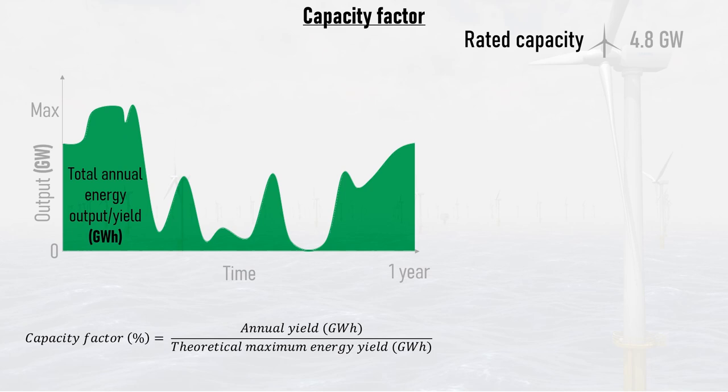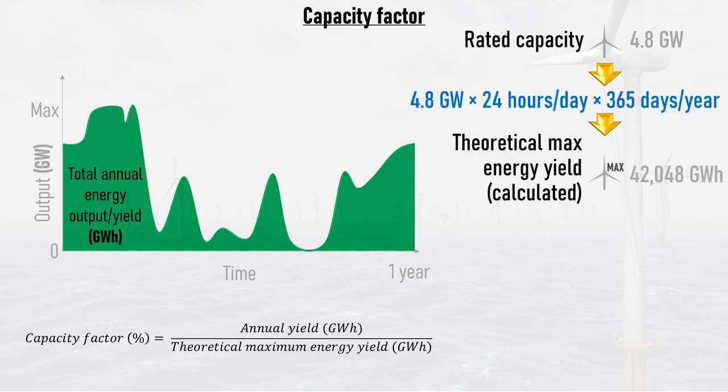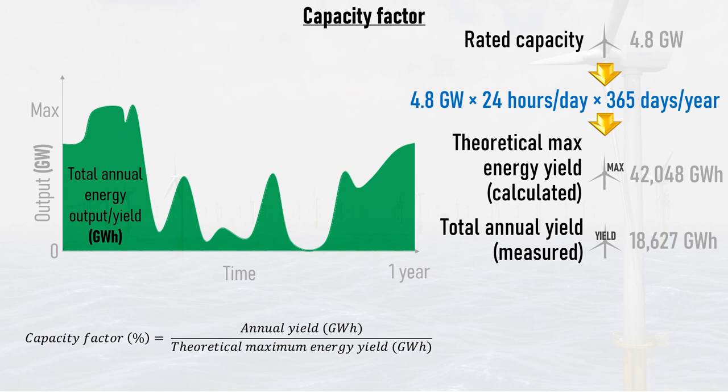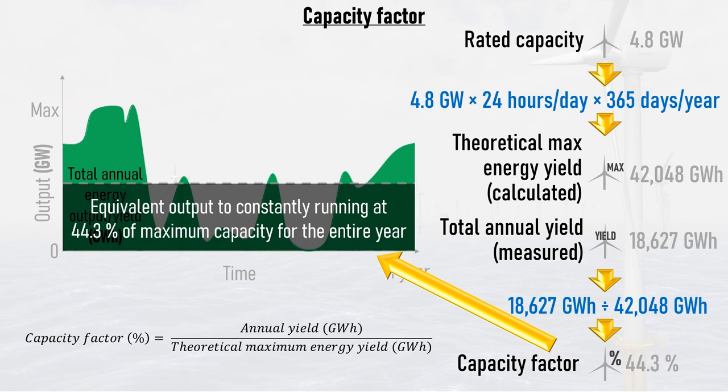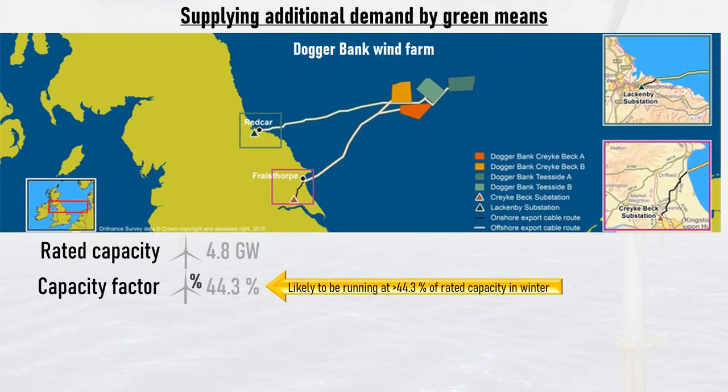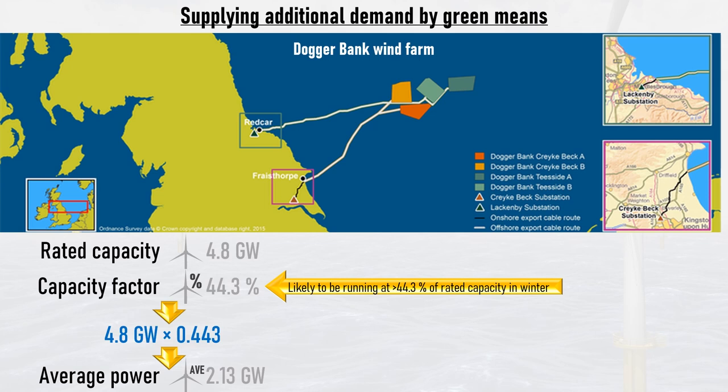The capacity factor is the annual yield divided by the theoretical maximum output of the power plant if it ran at 100% capacity for the entire year. In the case of Doggerbank wind farm, which has a capacity of 4.8 gigawatts, its theoretical maximum annual energy yield is 4.8 gigawatts multiplied by 24 hours multiplied by 365 days, which is 42,048 gigawatt hours. If the wind farm produces 18,627 gigawatt hours in its first year, its capacity factor is 18,627 divided by 42,048, which is 44.3% — equivalent to the wind farm running at a constant 44.3% of maximum capacity for the entire year. In reality, Doggerbank is likely running at much higher than 44.3% in winter when wind speeds are higher, especially during the Beast from the East. Nonetheless, its average power output is 44.3% of 4.8 gigawatts, which is 2.13 gigawatts.